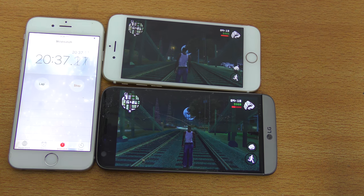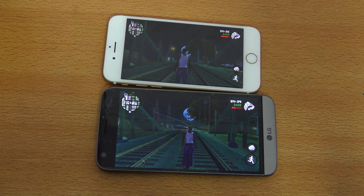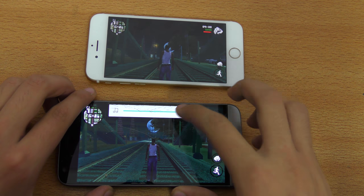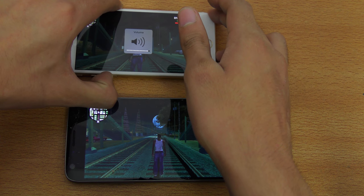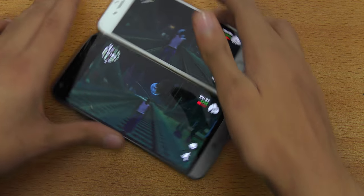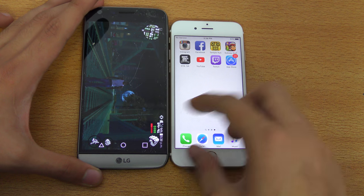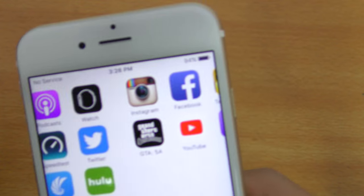Alright guys, it's been 20-plus minutes, so I'm just going to stop this. I'm really curious to see the results. The situation was the same on both phones — same type of graphics scenes. I'm just going to go back to the home screen and see what kind of battery percentage we have on both phones.